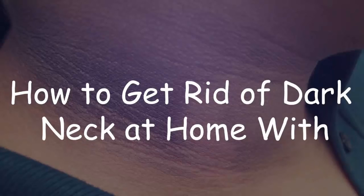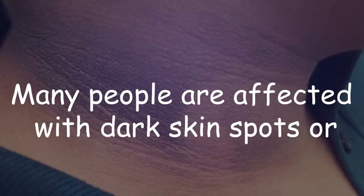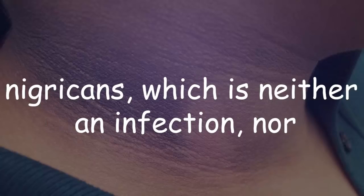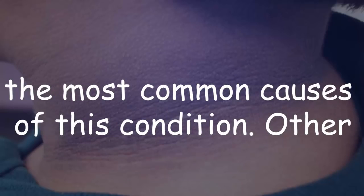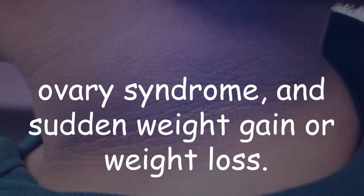How to get rid of dark neck at home with these powerful home remedies. Many people are affected with dark skin spots or patches on their necks. This is a common skin pigmentation disorder known as acanthosis nigricans, which is neither an infection nor contagious. Ineffective cleaning of the neck area, excessive sun exposure, or a genetics issue are the most common causes of this condition.